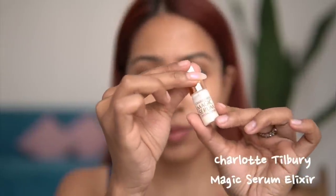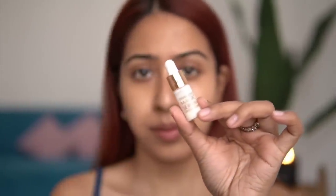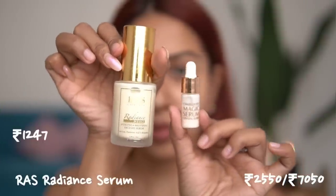The first product I have is the elixir — the Charlotte Tilbury Magic Serum Crystal Elixir, the mini one. This is a product I honestly don't like that much because of the scent; it has a very ayurvedic sort of scent. And I found the exact product — the RAS Radiance 24K Gold Hydrating and Brightening Face Serum.